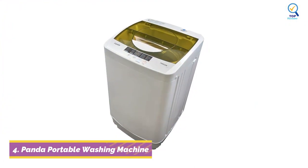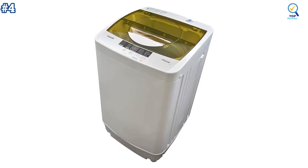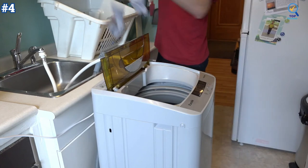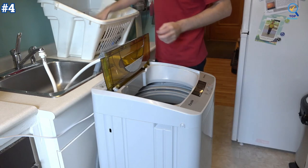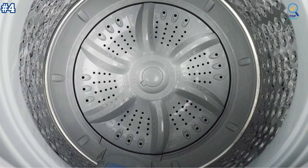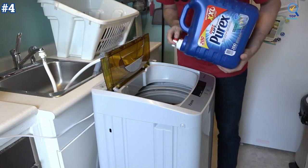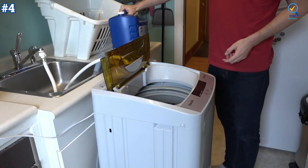Moving on to number 4. The Panda Portable Washing Machine is an incredibly sleek, lightweight, durable, and crucially, portable appliance. It has a large 1.6 cubic foot capacity drum that can hold up to 11 pounds of clothing, and comes with 8 different water levels and 10 different washing programs. The drum is made from stainless steel, has easy-to-use controls, and is incredibly easy to install and set up. Although it won't offer the same functionality as a full-size machine, the Panda Washing Machine with its compact dimensions and slick design will get the job done.